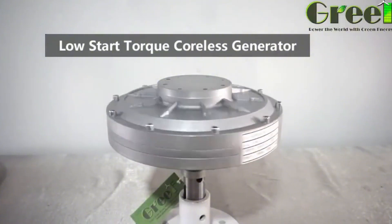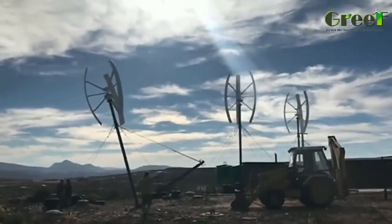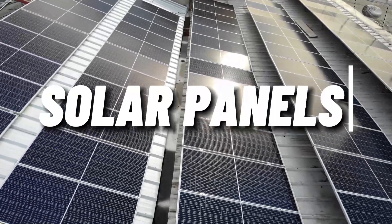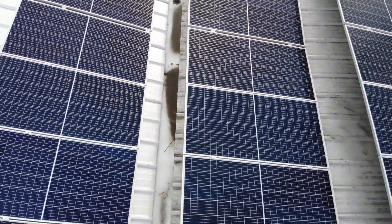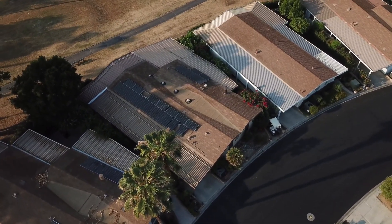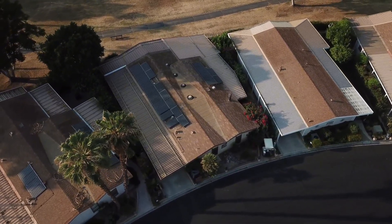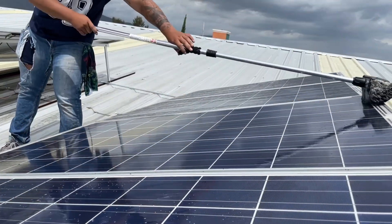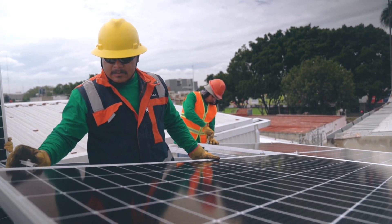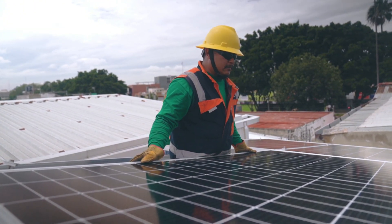How does the Grief variable pitch wind turbine compare to another popular renewable energy source — solar panels? Solar panels are devices that convert sunlight into electricity, widely used in homes, businesses, and farms. They are easy to install and maintain and can reduce your carbon footprint and energy bills. However, solar panels depend on the availability and intensity of sunlight, which can vary depending on the season, time of day, weather, and location. This means they can produce less or no electricity at night, during winter, or on cloudy days.